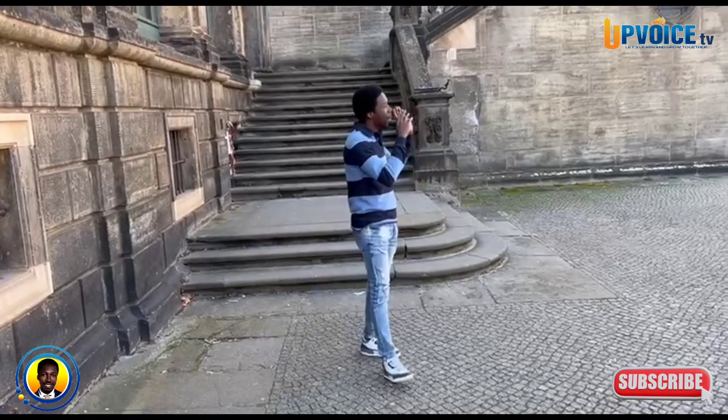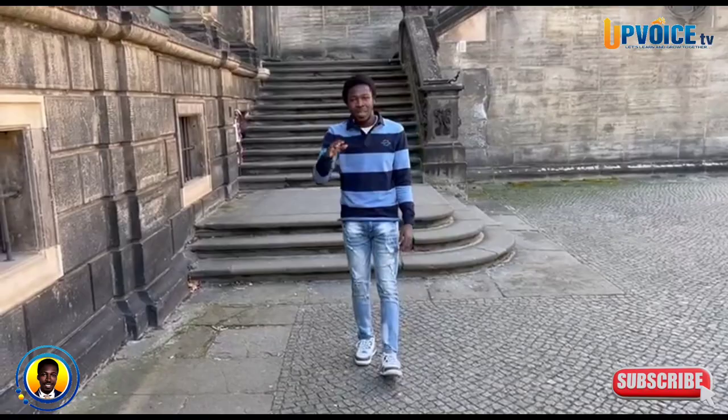In five minutes I'm going to take you to four tourist attraction sites in Dresden. If you are ready, come with me and let's go.